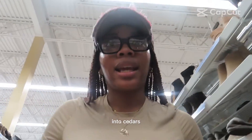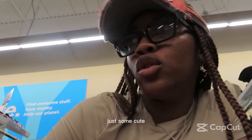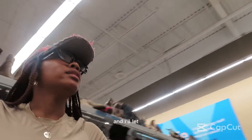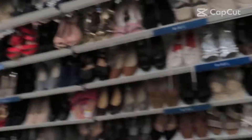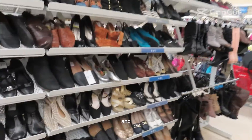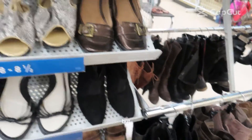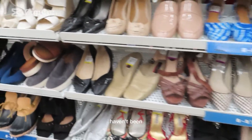We made it into Savers and right now I'm in the shoe section to see if I can find some cute loafers or just cute shoes in general. I'm a size eight. I've been looking at some options but these are ugly — I've been looking for loafers for the longest and haven't been able to find any yet.